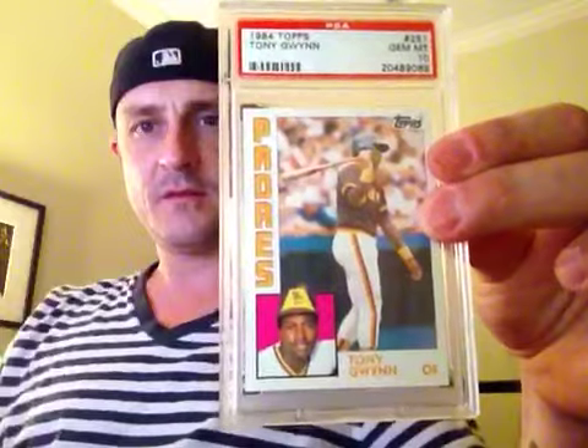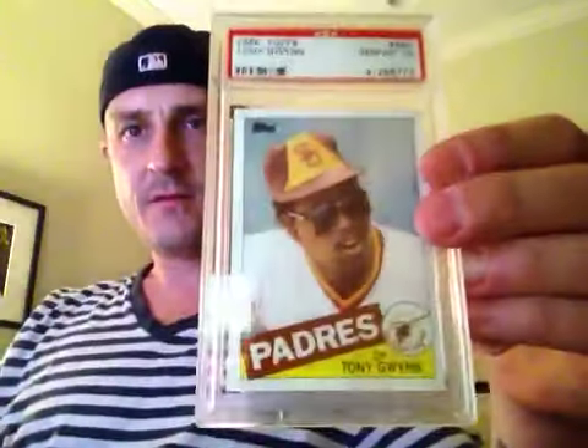84 Topps — second year card. 85 Topps. 86 Topps — that was a $40-something, $50-something card, so it was pretty tough to get that from whoever else was collecting Tony. 87 Topps. 88 Topps. 89 Topps.